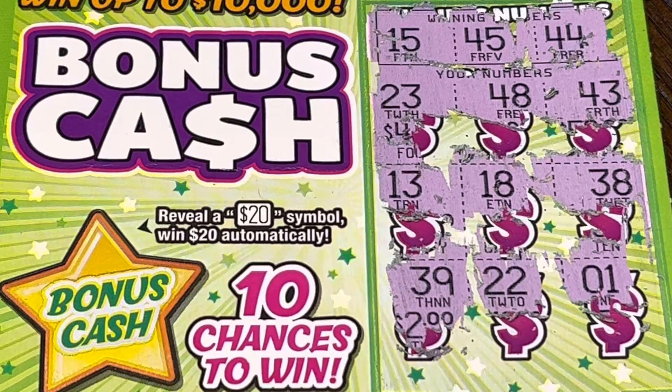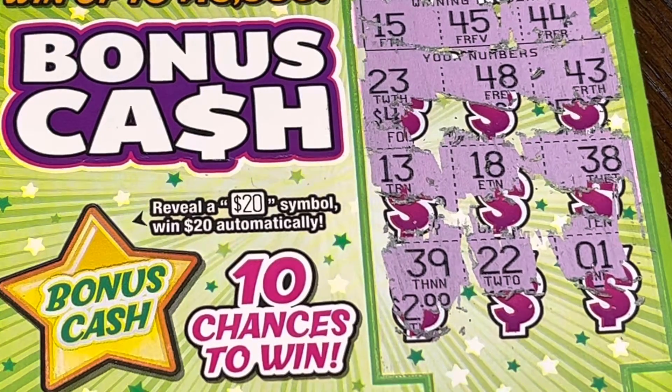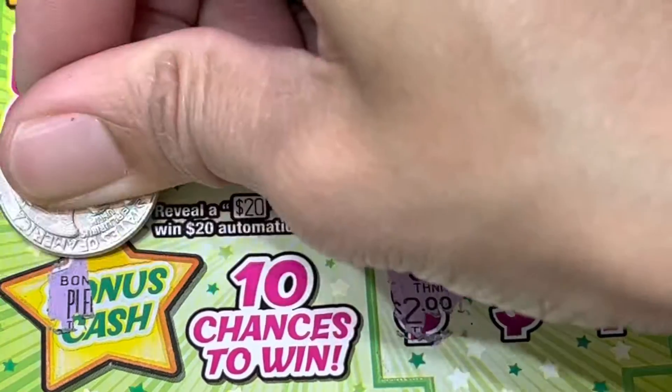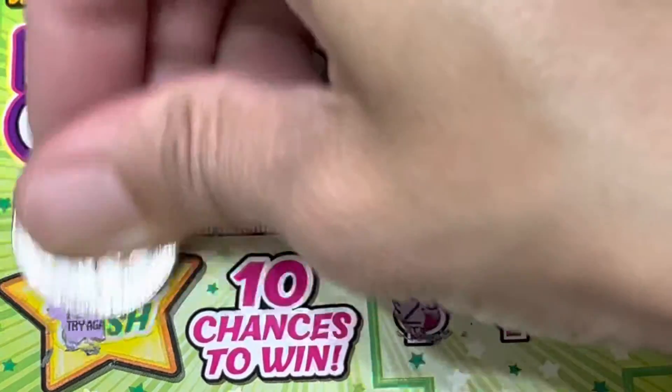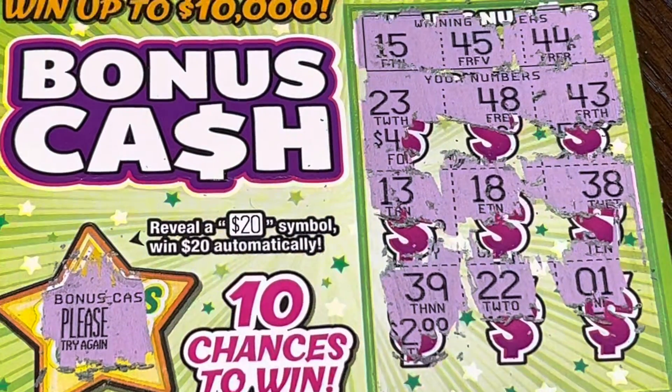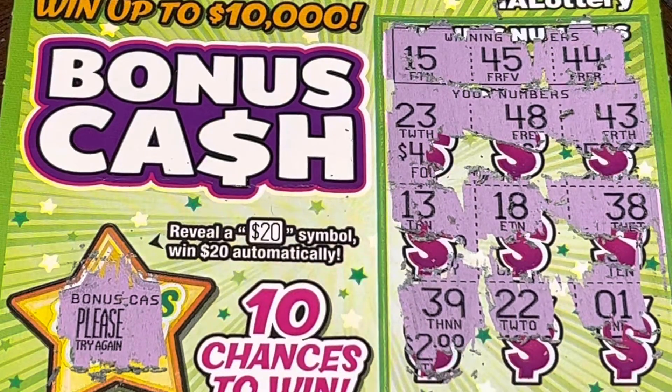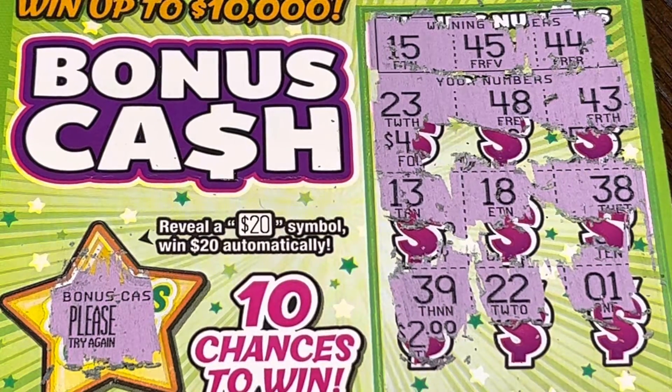Alright, let's go ahead and find the $20 symbol right here — what is it, what is it? Please try again. So no, this bonus cash is not good. I think this is the third time I've had this card.